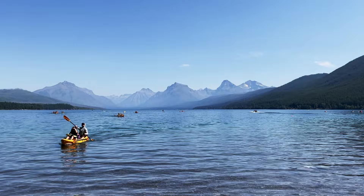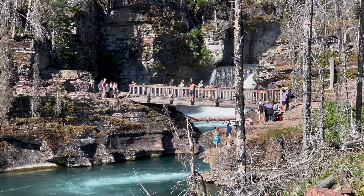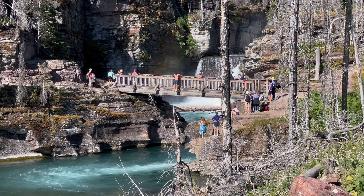You can rent kayaks and paddleboards to get out on the water. You can also go swimming in any of the lakes or rivers. When we were hiking the St. Mary Falls hike, we saw some people jumping into the water. Keep in mind the water is very cold — probably averaging around 40 degrees or so in the summer since these are glacier lakes — but you can swim and play in the water.